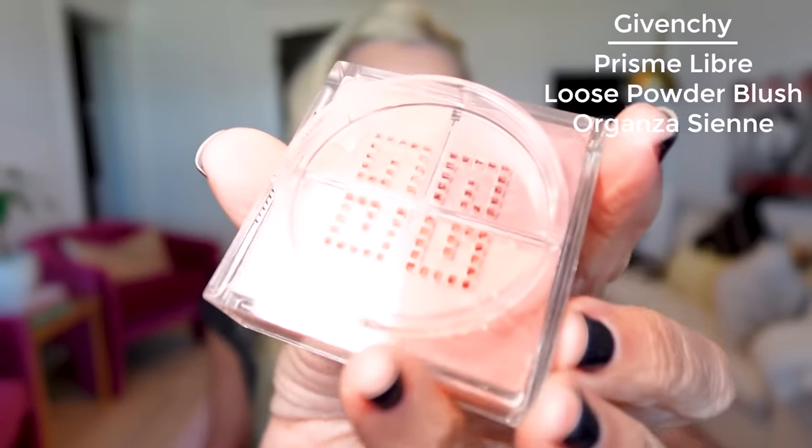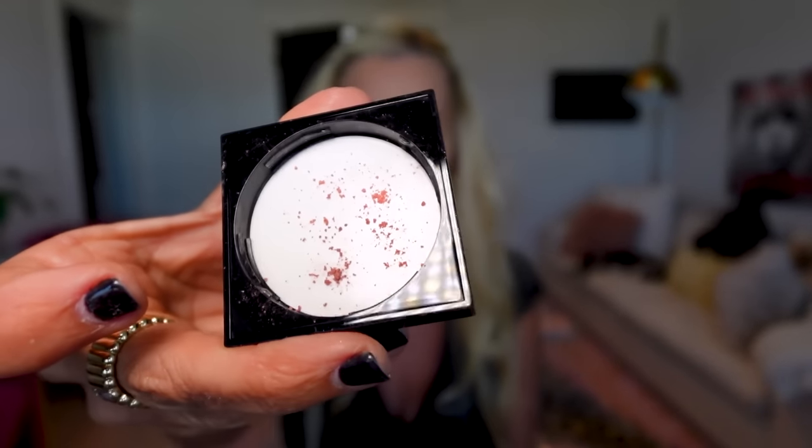New blush that I got — it's very fall, very me, very 90s. Back then I wore Chanel Tempting Beige as my go-to blush. I just got this Givenchy blush — I'd ordered it before in a pastel pink, but this time I got the Organza Sienna. So pretty. Let's just put a little bit out on the lid — you can see the different colors combined.